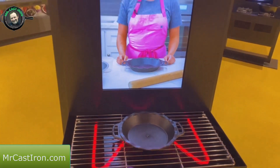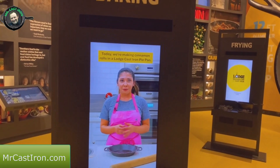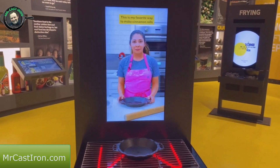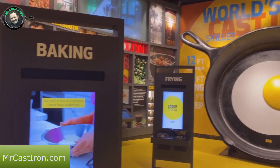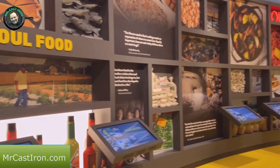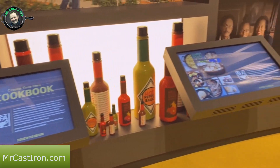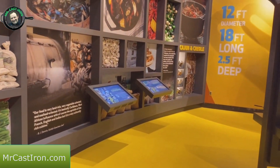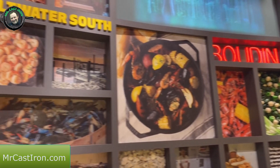They have a humongous display of different types of food - Appalachian cooking, soul food cooking, and various things. Little kiosks here where all you have to do is touch the actual piece of cast iron and a tutorial comes up with a Lodge member teaching how to cook with that particular piece. One lady here has a pie pan. They have these set up for baking, frying, and several others. You can even create a cookbook if you choose.